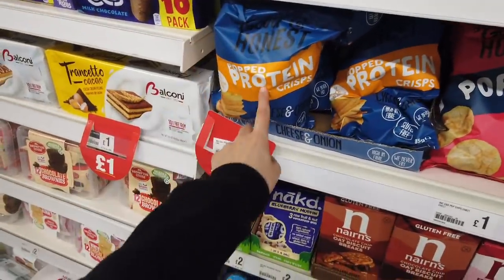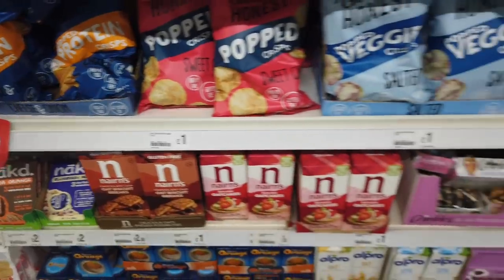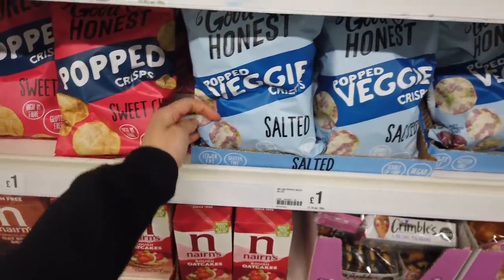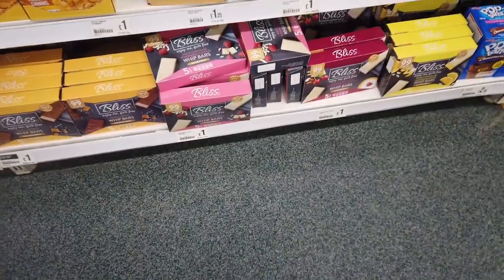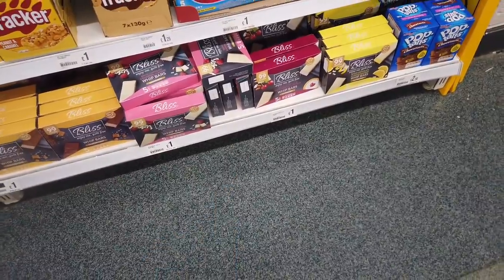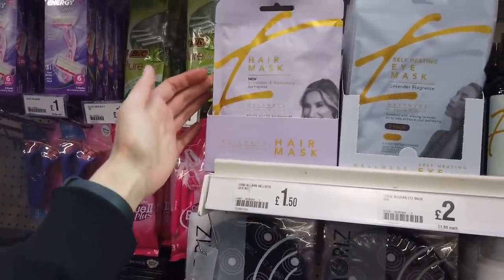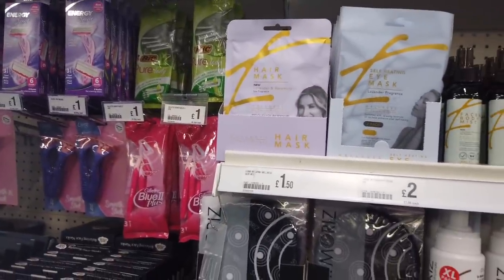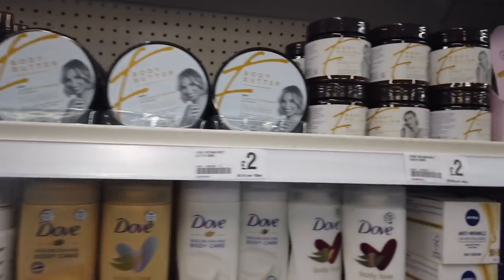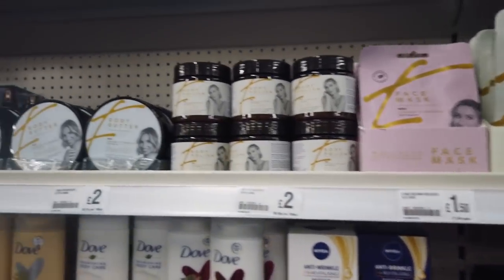They've got a few new crisps in - these are protein crisps, sweet chilli, £1.00 - and quite different colours, this one has actually got purple in it. A few new cereal bars in as well - I think I'm actually going to try that one, I love Cherry Bakewell. All these are brand new - hair masks, eye masks, face and body mist, body butter, body polish, foot masks as well. These are good prices.